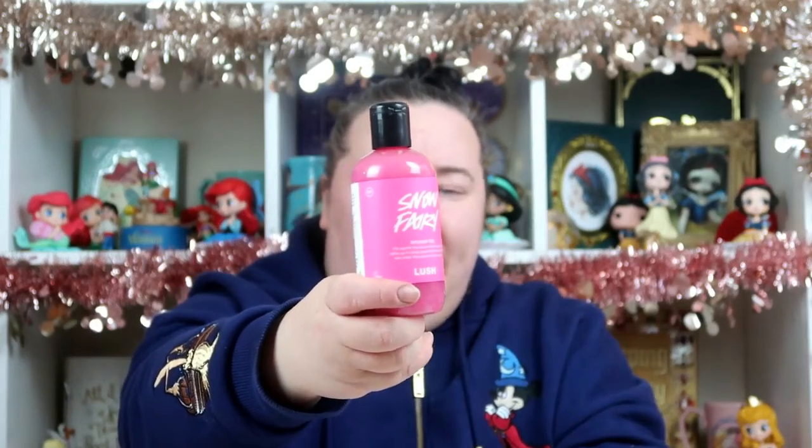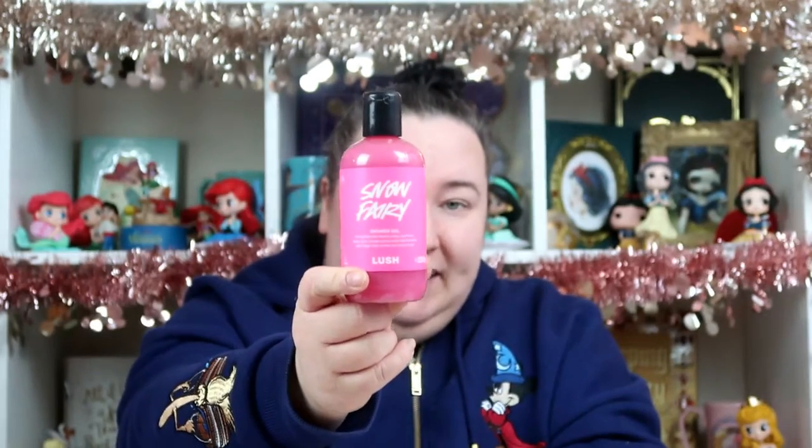This bath bomb is usually £4.95, so I got it for £2.47. I really love the Snow Fairy one — it smells really nice. I also picked up some Snow Fairy shower gel because I absolutely love the Snow Fairy smell and you can only get it at Christmas.